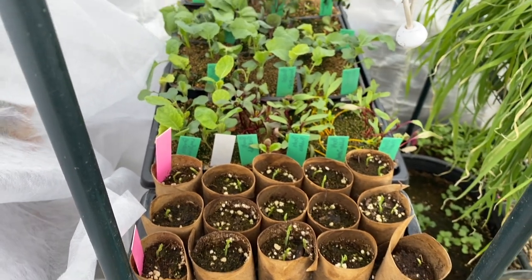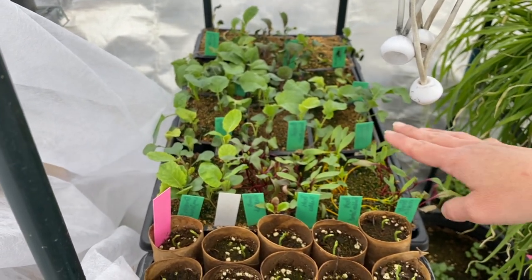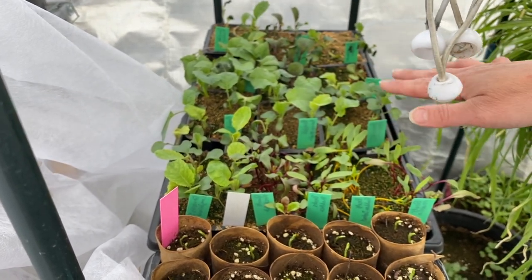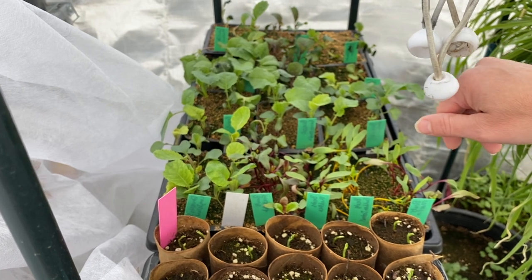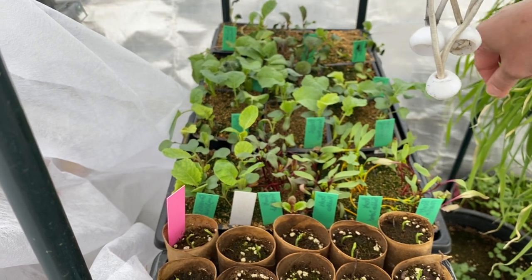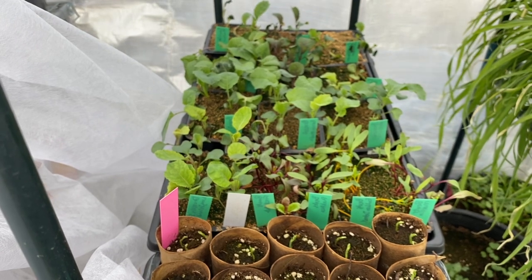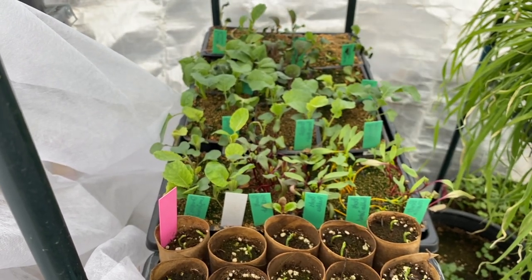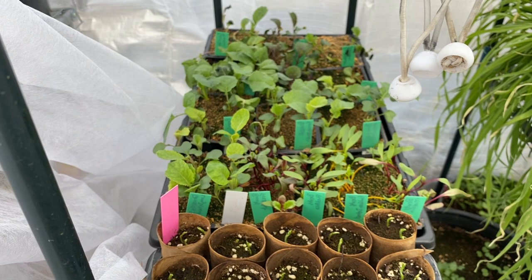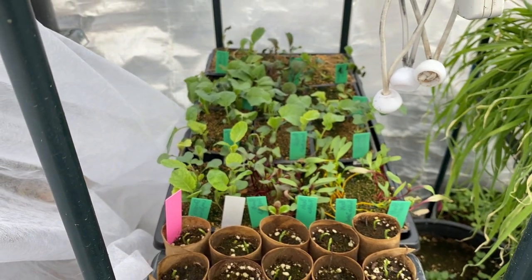This tray I believe you saw in my last tour. There are several varieties of beets and Brussels sprouts, and my cauliflower, my cabbage, and my broccoli. The cauliflower has been struggling — that's what's suffering in the back there. I've also found the Stonehead cabbage — some of those have not been too happy, but overall they're doing good. The brassicas are usually pretty hardy.